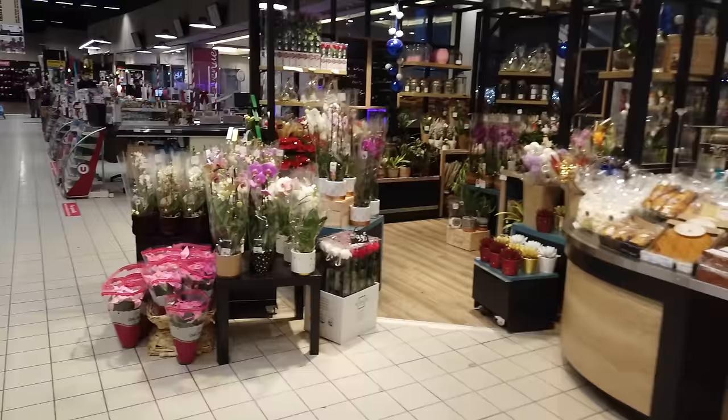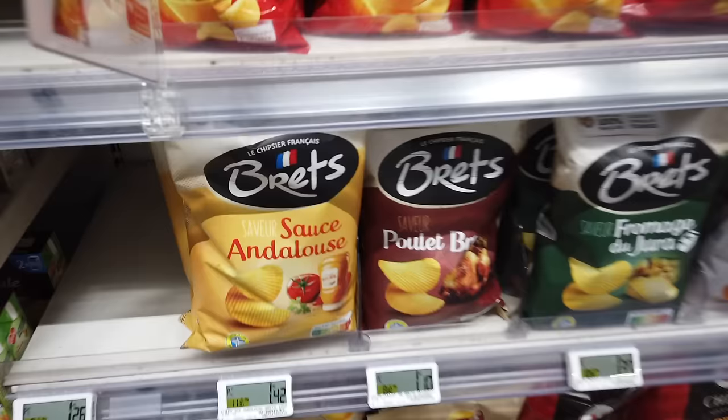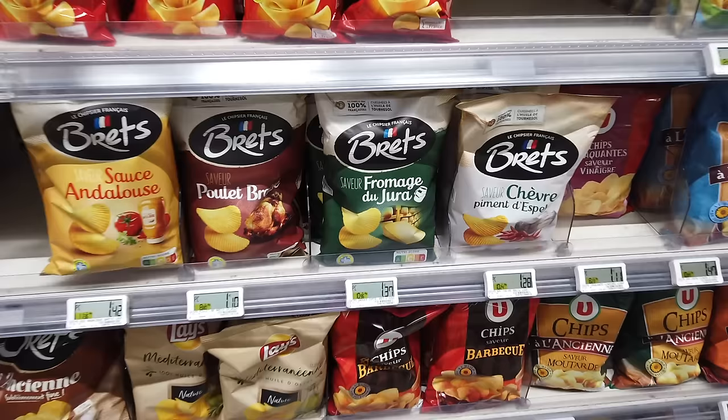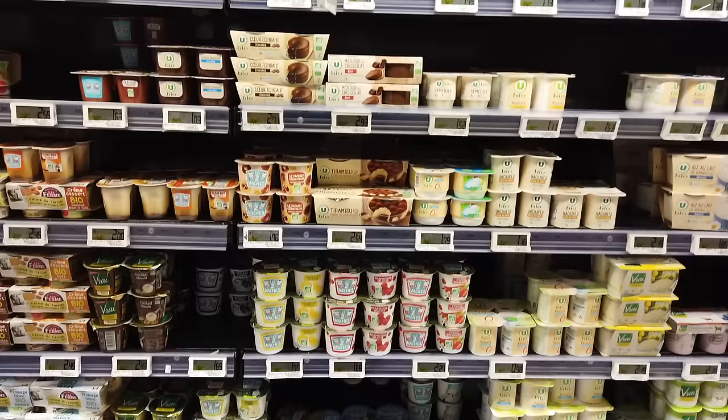I love these pink poinsettias — really nice florist section of this store. And let me show you the brand Bret's right here. They have amazing varieties. Here they just have four or so, but they have all different kinds: a braised chicken flavor, a cheese from the Jura region, and a goat cheese with pepper flavor — really, really good. And the yogurt aisle and the dessert aisle is huge.